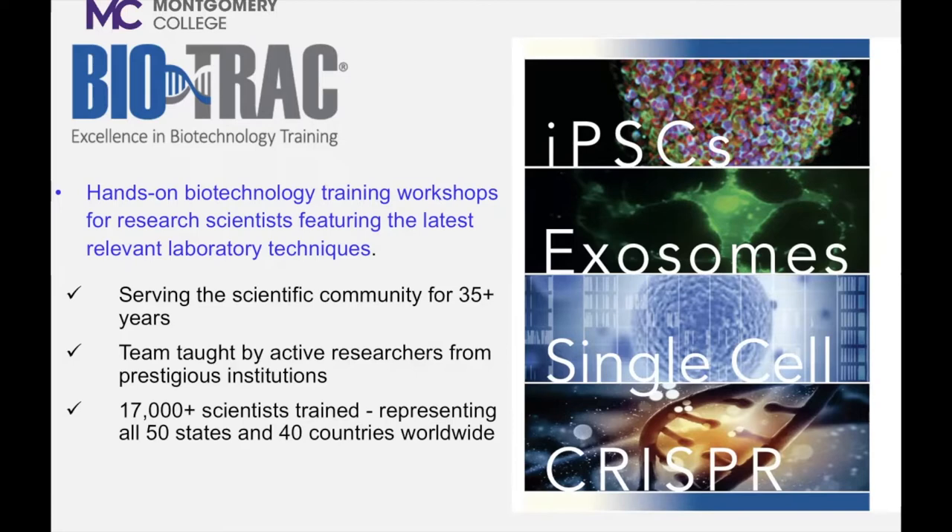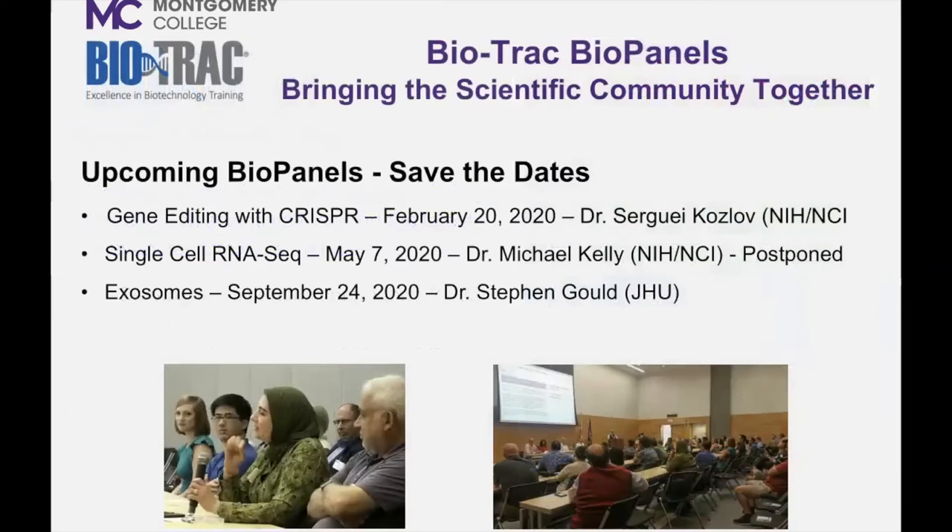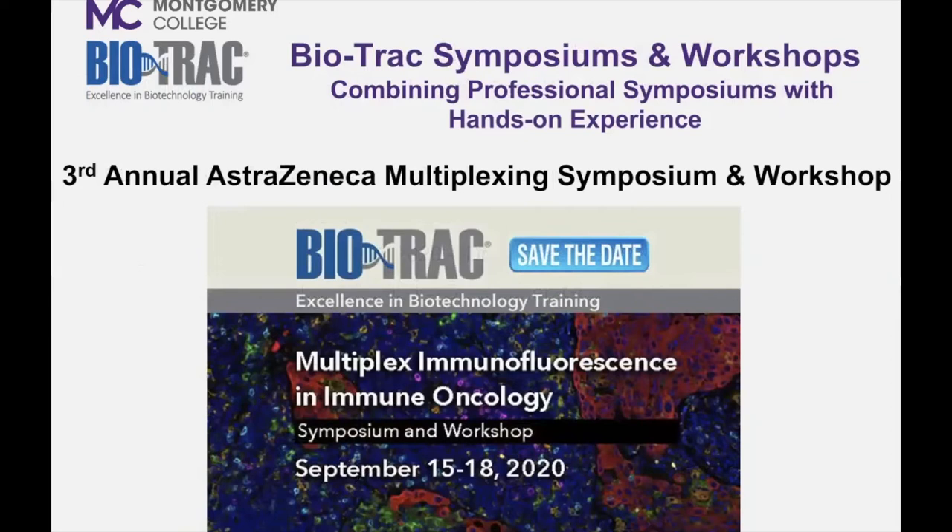Along with our hands-on programs, we continue to serve the scientific community through custom design workshops, biopanel networking events, symposiums, government industry retreats, as well as other annual scientific events and outreach initiatives.